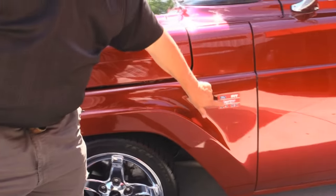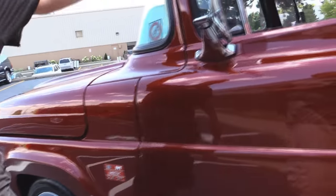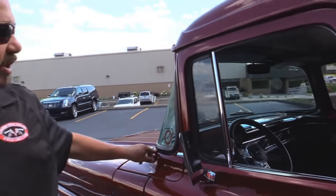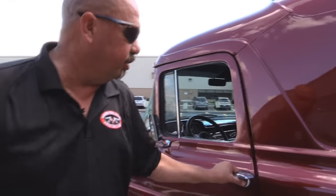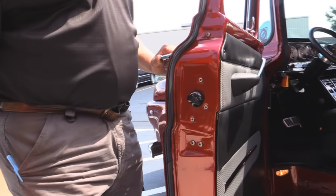And there's what makes this baby special — a 5.4 Lightning motor, supercharged. Looks like the rubber's new on the windshield. Door handle looks good. Look at those door jams. Absolutely beautiful.